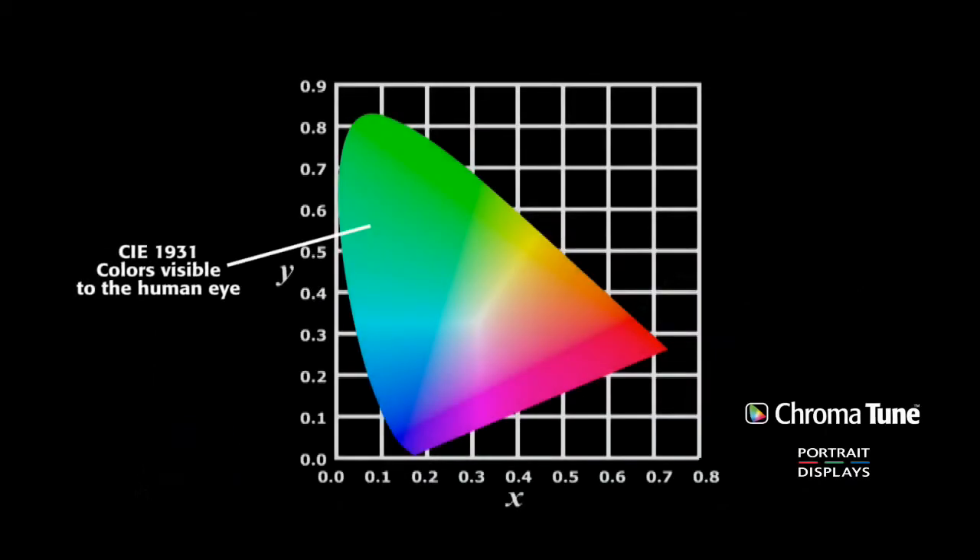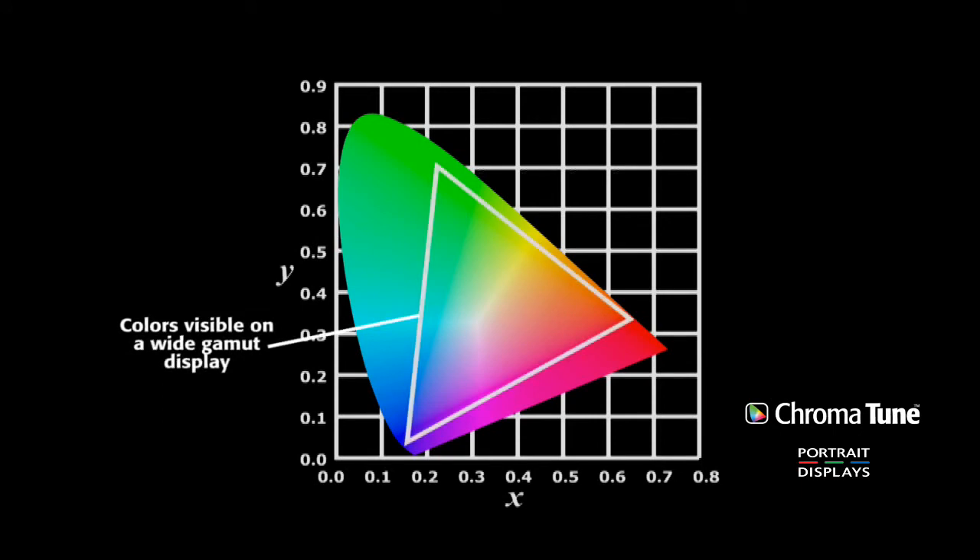This chart was created by the International Commission on Illumination, or CIE, in 1931. It displays the full spectrum of human vision plotted in a standard X and Y format. Using it, any visible color can be referenced numerically. The triangle illustrates the range of colors a display device might be capable of producing, shown as a subset of the entire visual spectrum. This subset is called a color space.